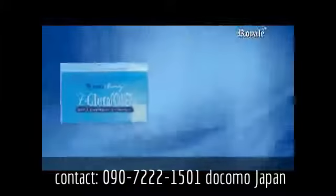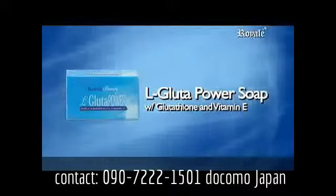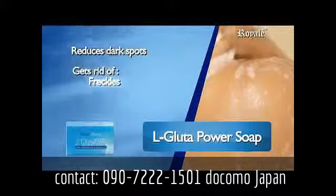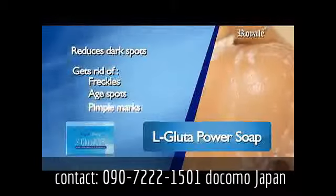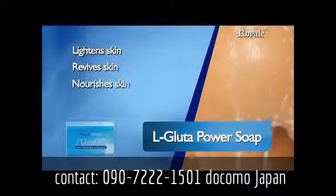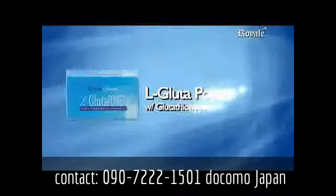Gluta Power Soap with Glutathione and Vitamin E. It reduces dark spots, gets rid of freckles, age spots, pimple marks, and widens skins. Revives skin and nourishes skin to look radiant, fair, and flawless. Gluta Power Soap.